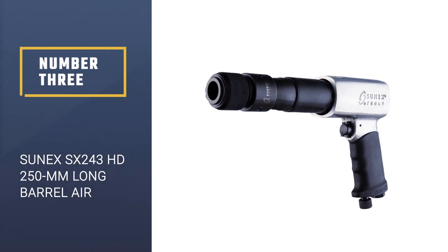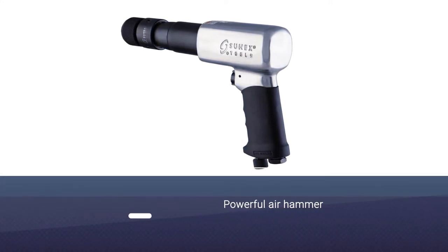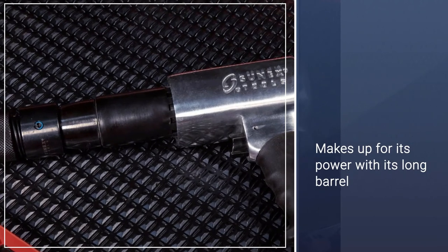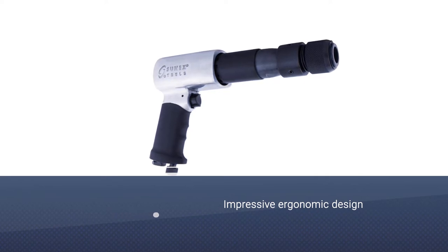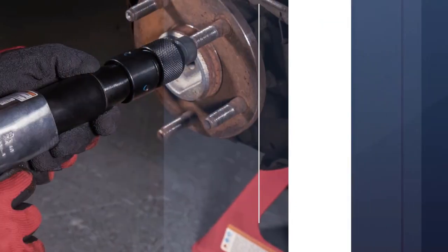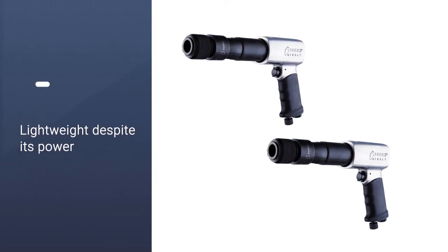Number three: Suenex SX243HD 250mm long barrel air hammer. This powerful air hammer can deliver about 2200 blows per minute. It features a long barrel and an ergonomic design for a strong grip, along with an efficient control system with a built-in regulator. It offers great flexibility, supporting spraying, bolt cutting, bolt shearing, body shearing, sanding, and other similar activities. Despite its power, the hammer is also lightweight.